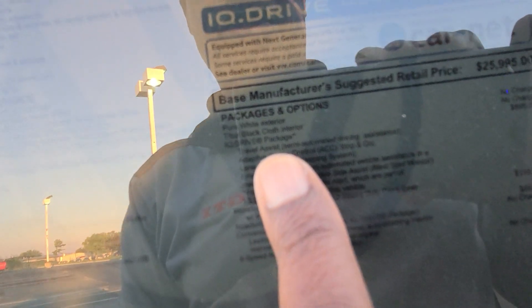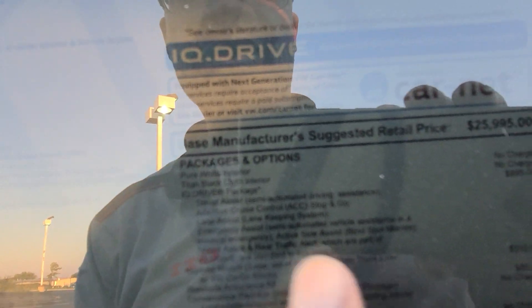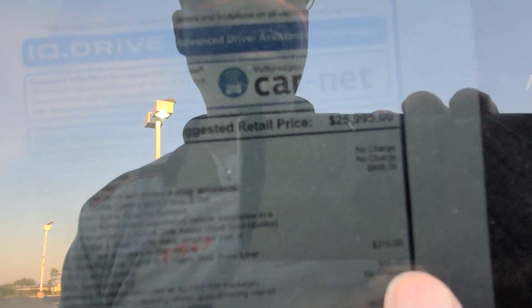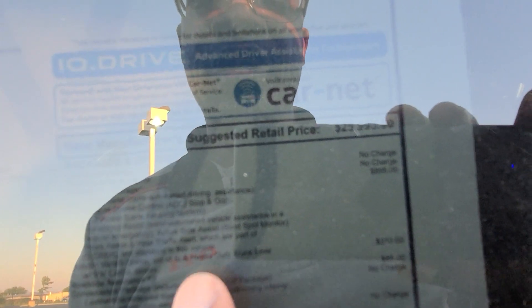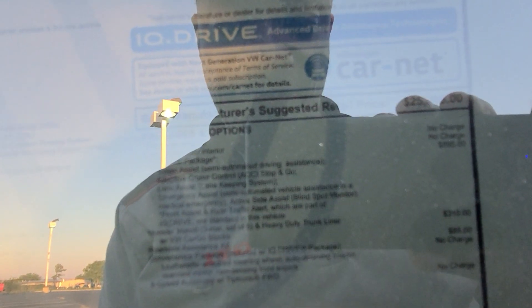This one comes in at $28,480. Extras include $895 for the IQ Drive, which adds travel assist with adaptive cruise control, lane assist, and emergency assist in case of a medical emergency. There's also monster mats for $310, which include a heavy-duty trunk liner. There's another $310 in here for front assist, rear traffic alert, and related features. The roadside assistance kit is $85, and the base is $28,480.